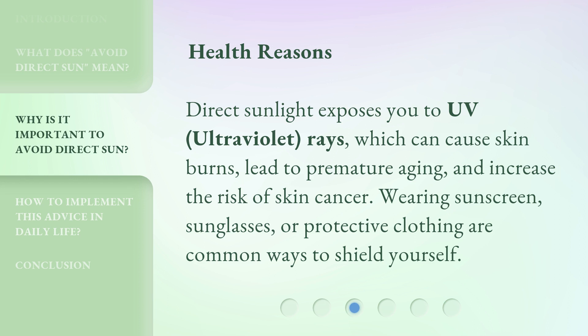Health reasons. Direct sunlight exposes you to UV ultraviolet rays, which can cause skin burns, lead to premature aging, and increase the risk of skin cancer. Wearing sunscreen, sunglasses, or protective clothing are common ways to shield yourself.